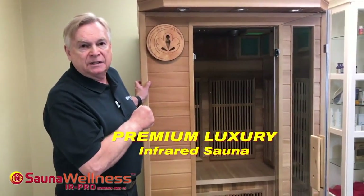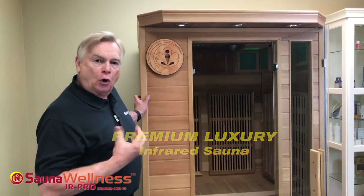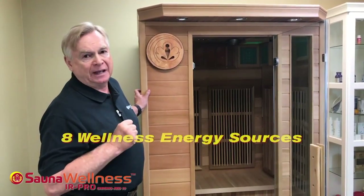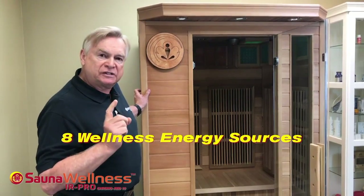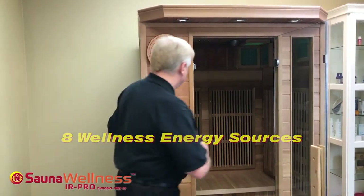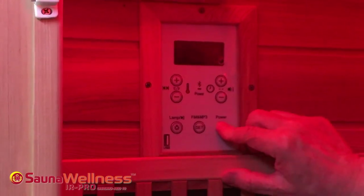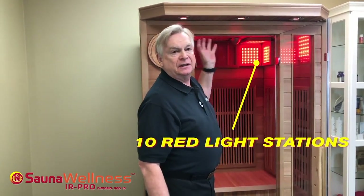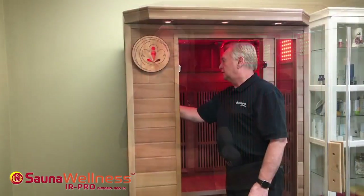The Chromo 10 is unique amongst all infrared saunas because it actually has eight different energy sources in one sauna. And why is that important? First of all, very uniquely, we feature 10 red light stations that are visible red light, and red light is very good for wellness.